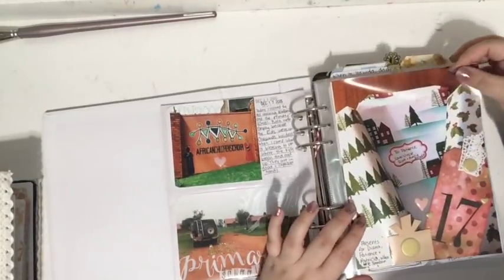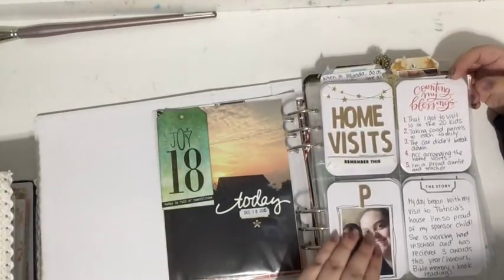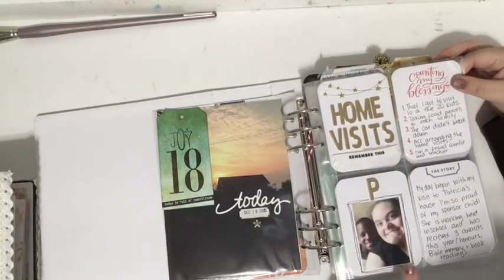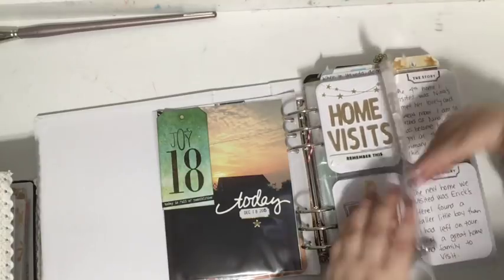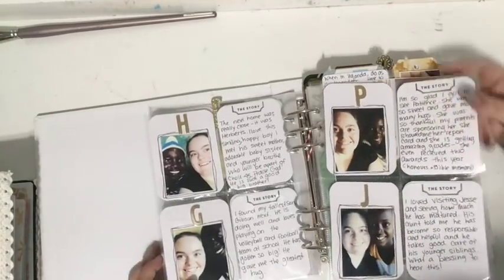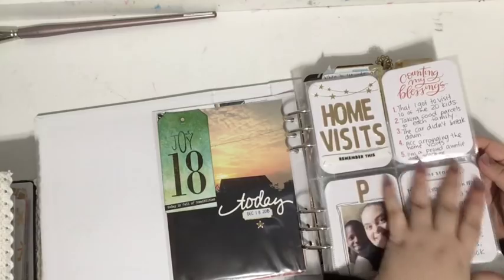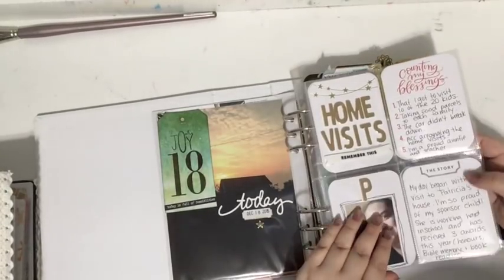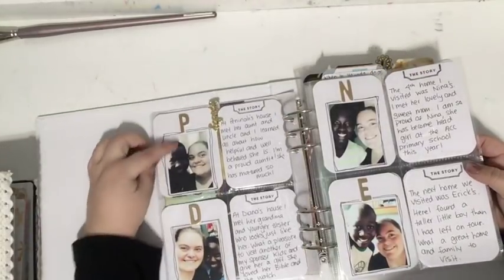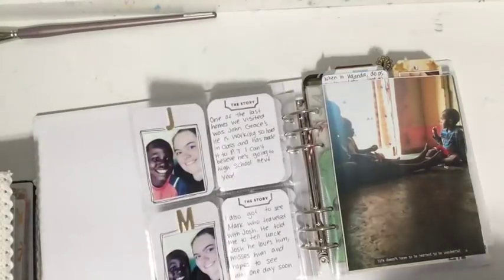I've got photos of visiting the African Children's Choir, photos of the sunset in Uganda. I got to visit a bunch of my African Children's Choir kids at their homes, so I included a selfie I'd taken with each kid and a story of visiting them in their home and their families. What I love about this insert is the repetition — it's all white pages, each one has the same format: a story with a little sentiment, a photo of me with one of the kids, and the letter of their name. Panina, Diana, Nina, Eric.